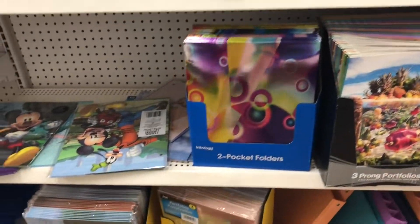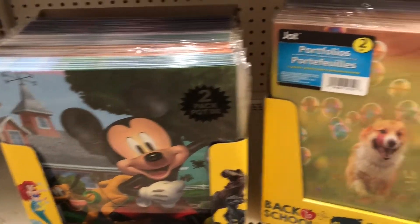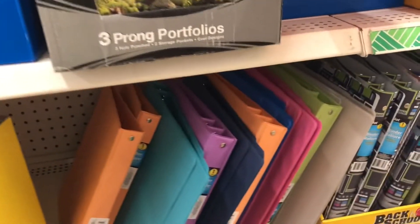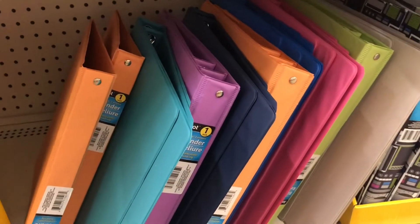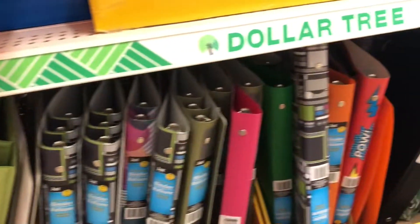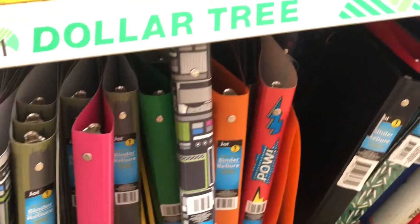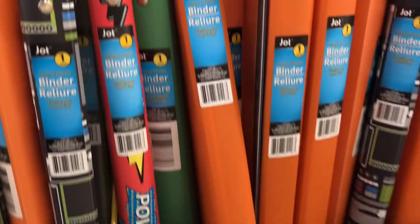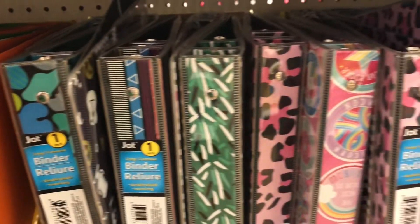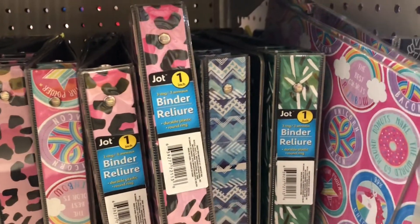My Dollar Tree was really busy but I wanted to show you these pocket folders, so I went back to the aisle when it was less crowded. They have one-inch binders in lots of bright colors, as well as more flexible cover binders so you can fit more in them, and then additional one-inch binders in lots of bright colors and designs.